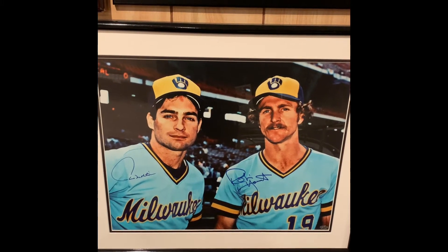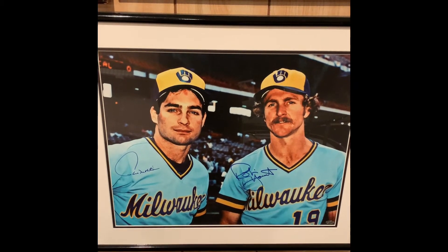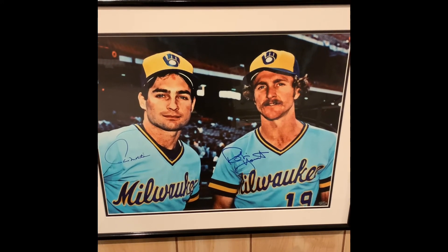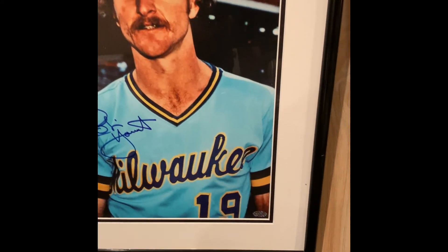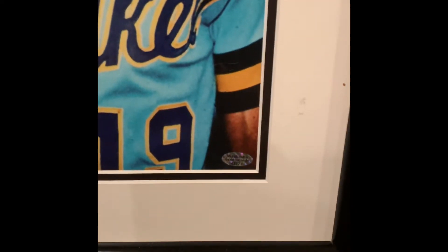Next up are a couple of my favorite Brewers of all time — as a kid growing up watching Paul Molitor and Robin Yount. This is a great image from the early 80s with those powder blue jerseys, which are pretty much classics, with that old ball and glove image. This is from Waukesha Sports Cards — they did the signing back in the day.